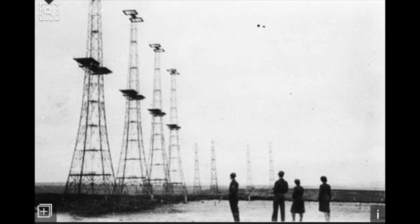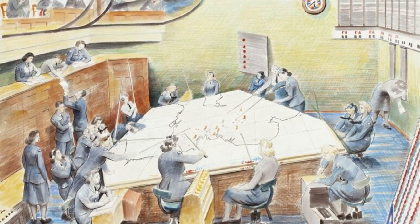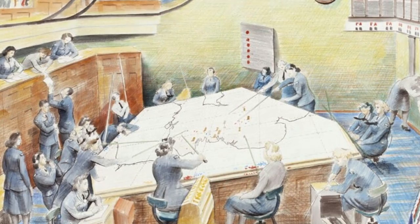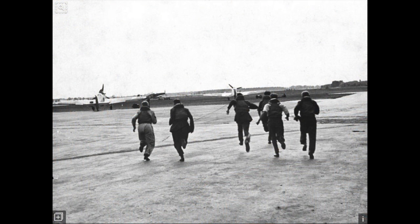During World War II in the Battle of Britain, the British produced the chain home set of large radar towers which could detect the approach of large German bomber formations. This information was passed to air defense command centers where their position was plotted. The command centers would scramble squadrons or even large groups of fighters to air defense sectors where they expected the German bombers to be.